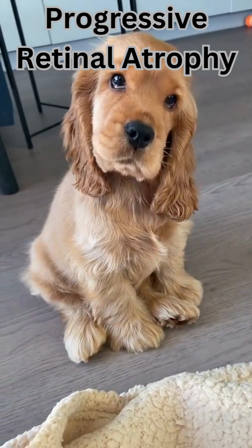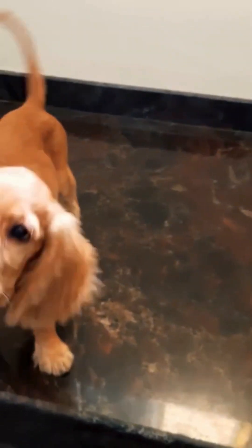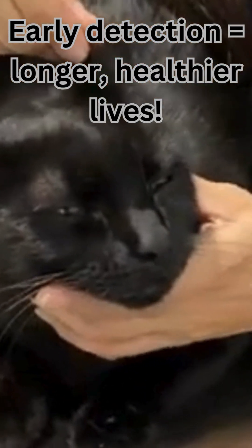Progressive retinal atrophy — night blindness that turns into total blindness. Common in Cocker Spaniels and Retrievers. Early detection equals longer, healthier lives.